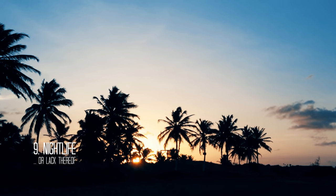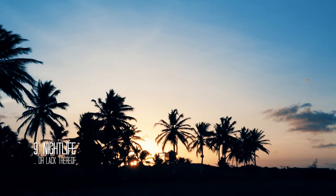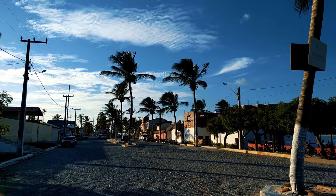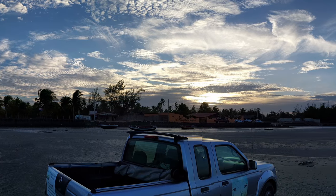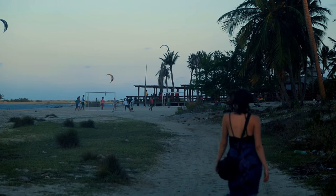And now, about the nightlife — to be honest, the nightlife sucks. There's just nothing to do. Everything closes early in the evening and everybody goes to sleep. There doesn't seem to be any nightlife in Itarema either, so that's definitely not a strong point.